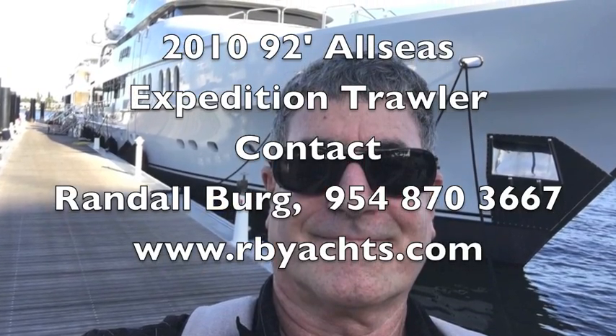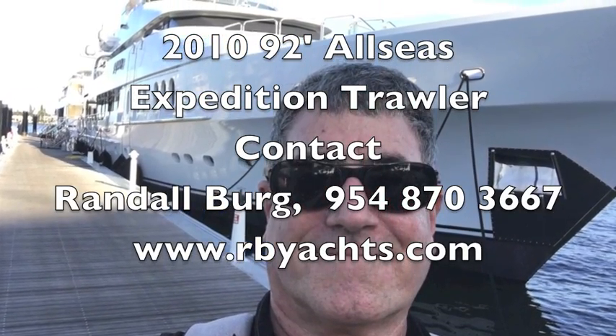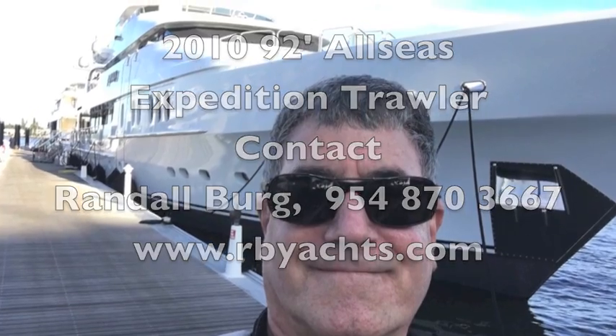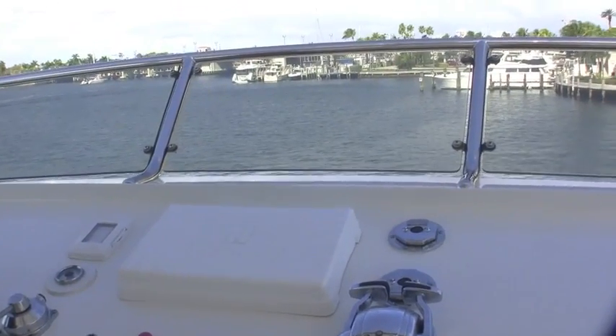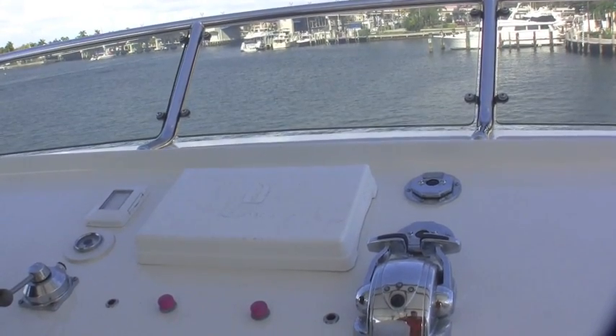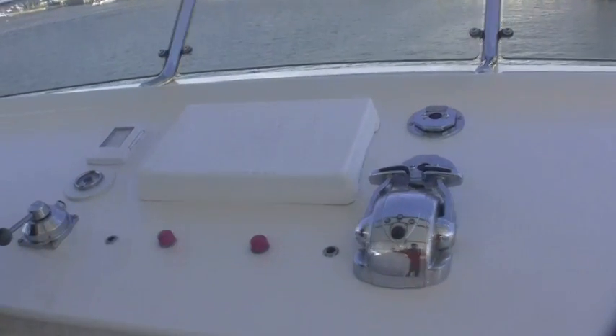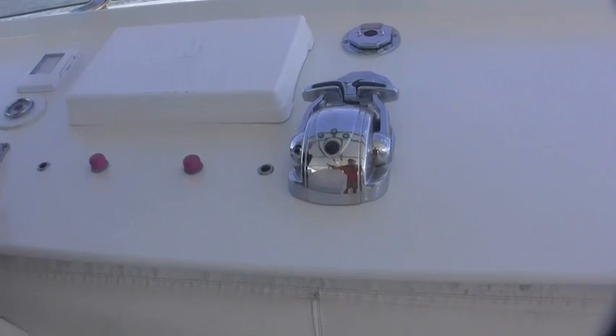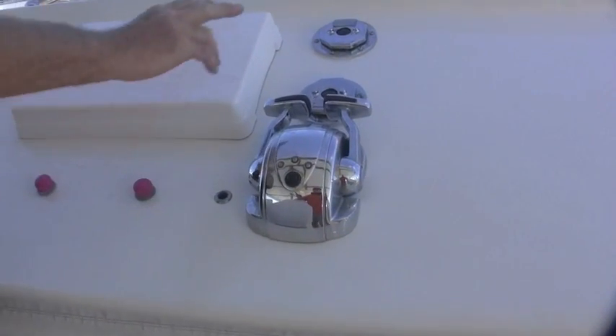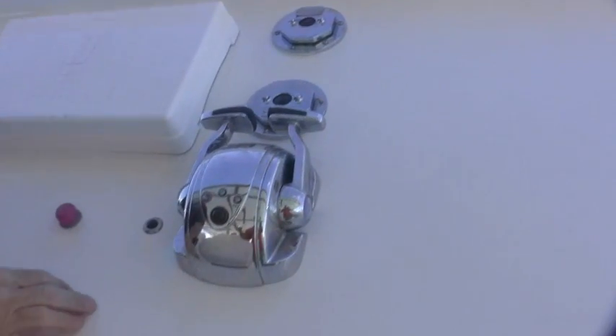I'm Randall Burger, concierge yacht broker. Today we're showcasing the 92-foot All Seas expedition yacht. We're up in the bridge looking at the helm. It's a well-equipped helm with electronic engine controls and a hydraulic steering system. It's got all the navigation systems you need here, and a great Lexan windshield that protects you from spray and wind.